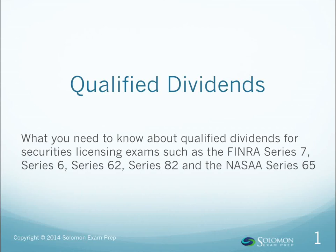Hi, I'm Jeremy Solomon from Solomon Exam Prep. If you're studying for a securities licensing exam, such as the Series 6, Series 62, Series 65, Series 7, or Series 82, you need to understand qualified dividends.